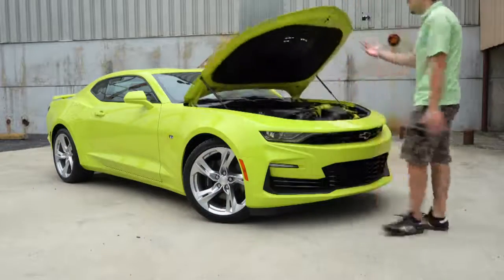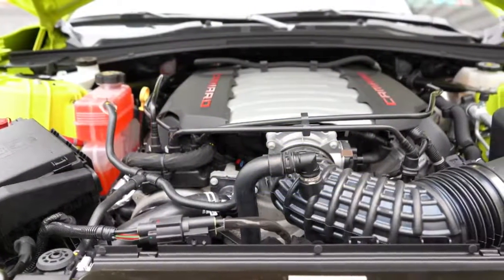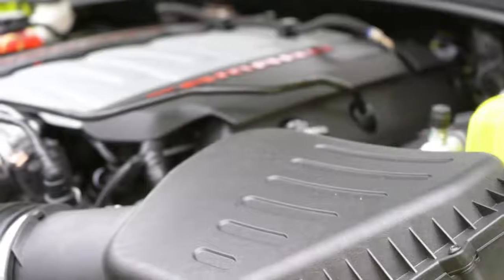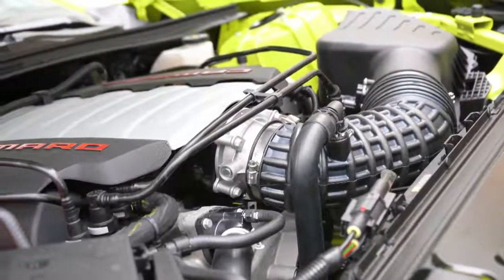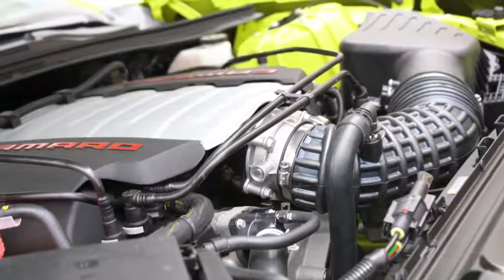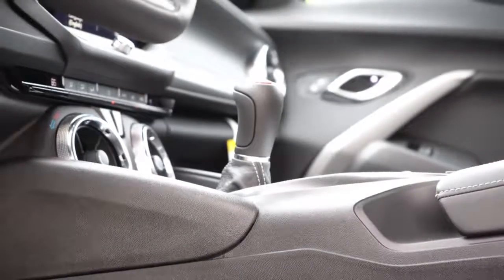The power plant is going to be the same regardless. Powering this beast is a 6.2 liter LT1 V8 engine putting out 455 horsepower at 6,000 RPM, and 455 pound feet of torque available at 4,400 RPM. Power is sent to the rear wheels through your choice of either a six speed manual with active rev matching, which comes standard.